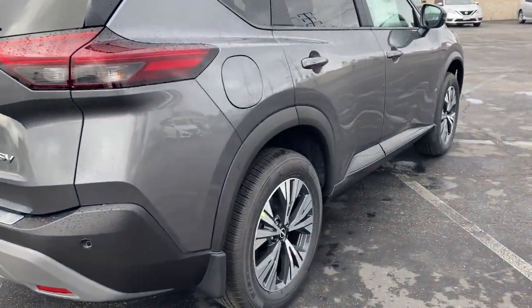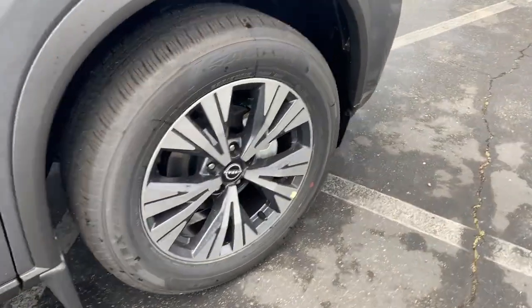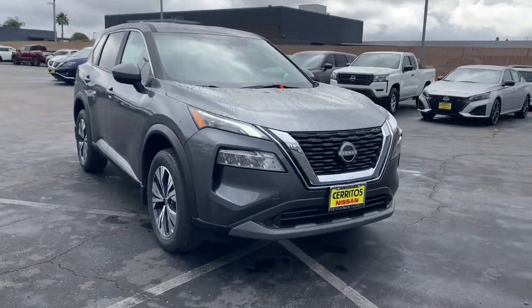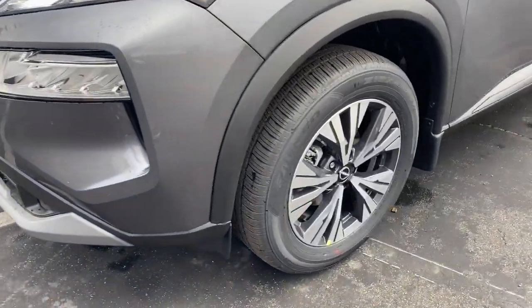The following are some of this vehicle's highlighted options: keyless entry, backup camera, satellite radio, heated mirrors, remote engine start, lane keeping assist, keyless start, adaptive cruise control, blind spot monitor, aluminum wheels.